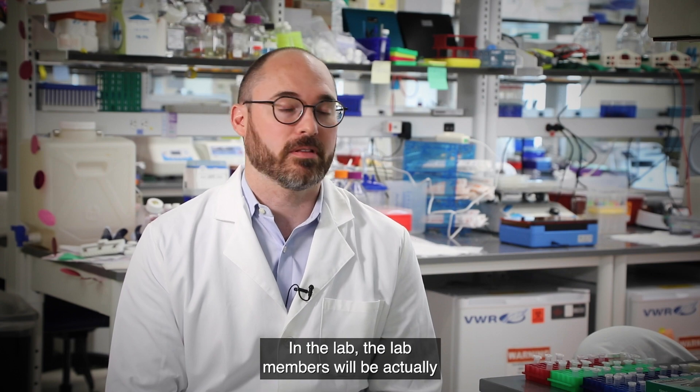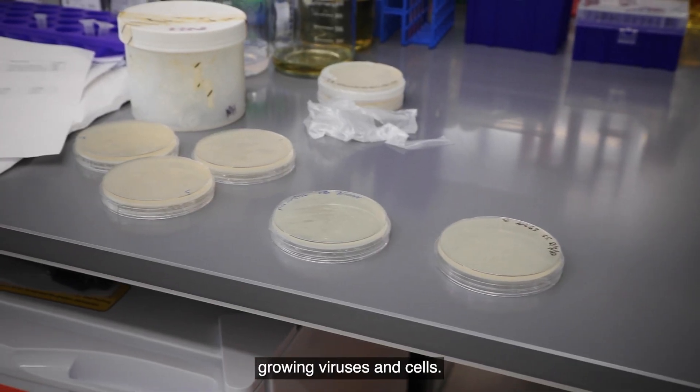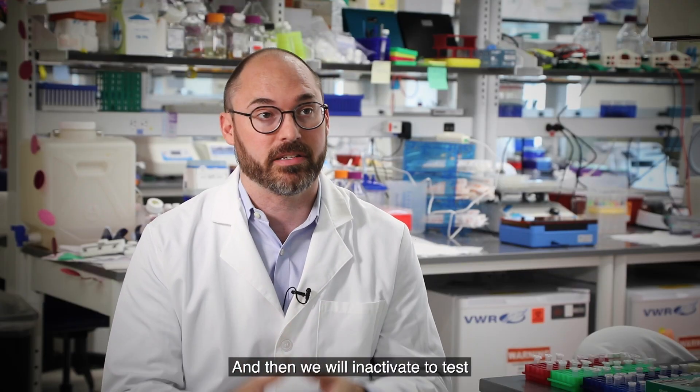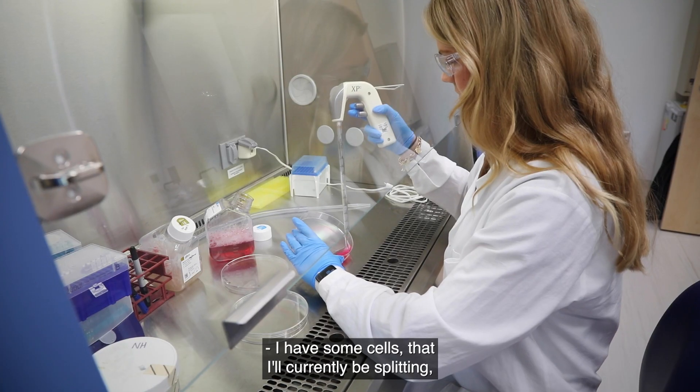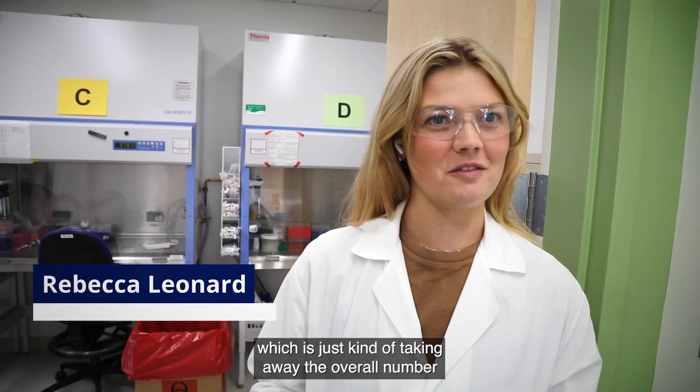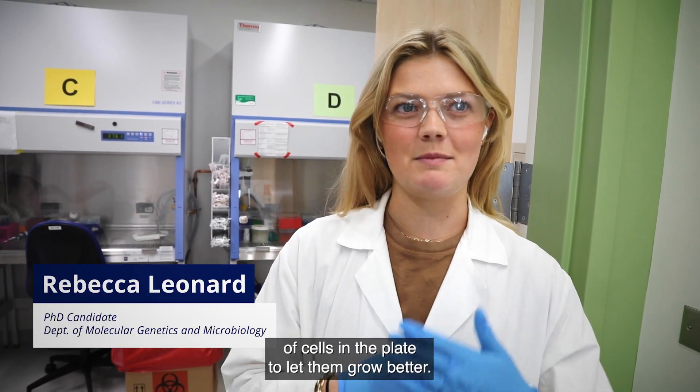In the lab, lab members will actually be growing viruses and cells, and then we will inactivate them to test as candidate vaccines. I have some cells that I'll currently be splitting, which is just taking away the overall number of cells in the plate to let them grow better.